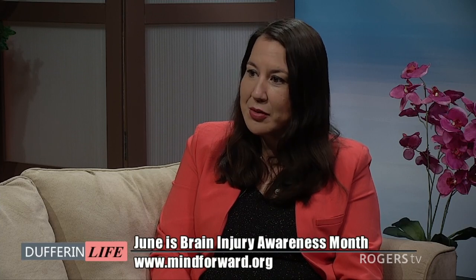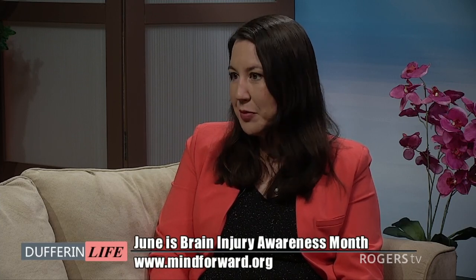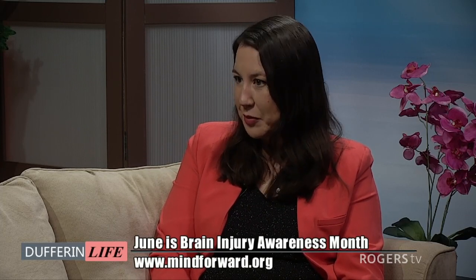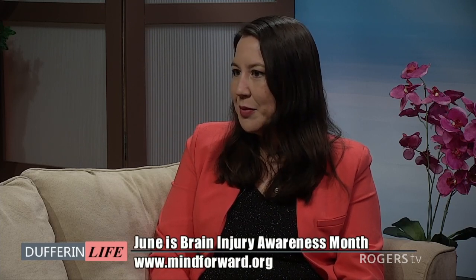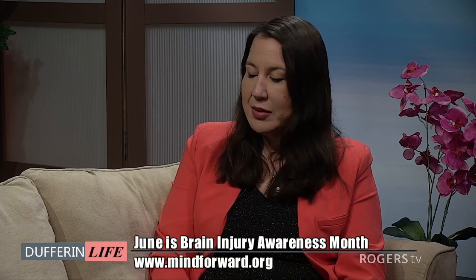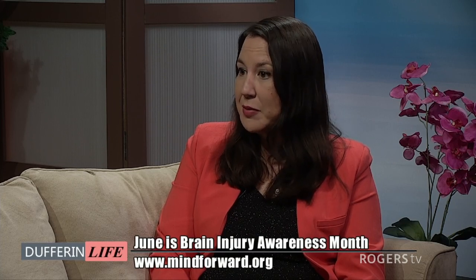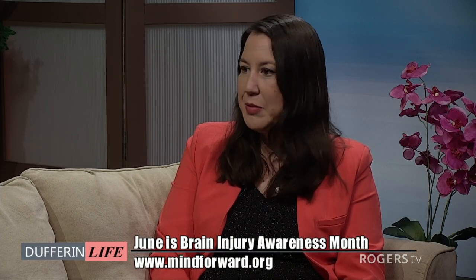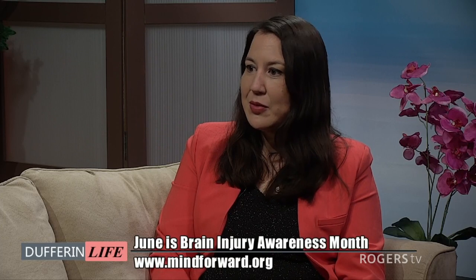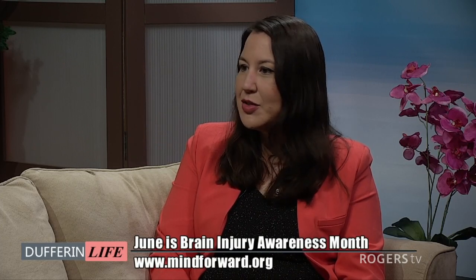We have a seniors program and we're very proud to say we were the first brain injury program to partner with a long-term care facility, which is wonderful because some of those individuals in those homes would not be able to be there without the supplemental support. They have behavioral issues or challenges that would not be managed without our extra support. And that's one thing about brain injury — it affects everybody. The majority of our clients with brain injury also have mental health issues that come from this, including PTSD, depression, and anxiety.